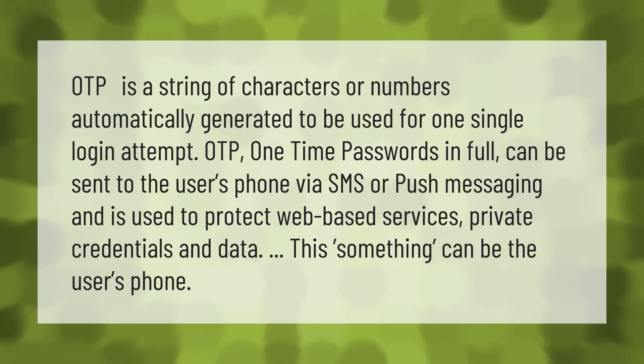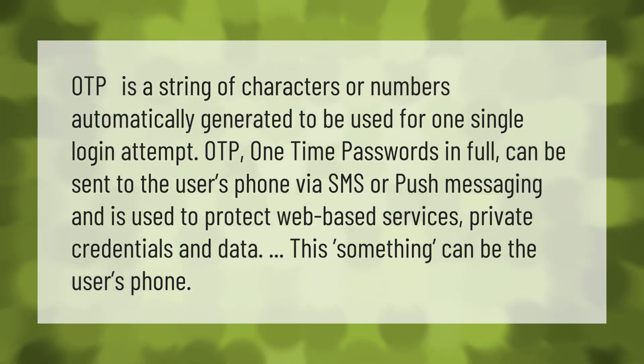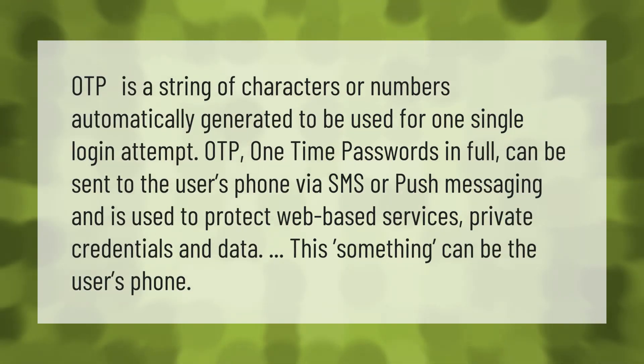OTP is a string of characters or numbers automatically generated to be used for one single login attempt. One-time passwords (OTP) in full can be sent to the user's phone via SMS or push messaging.